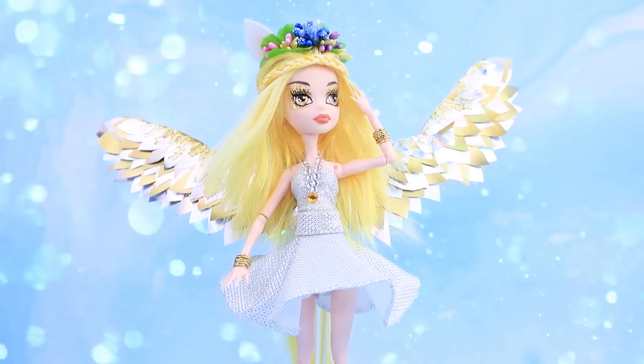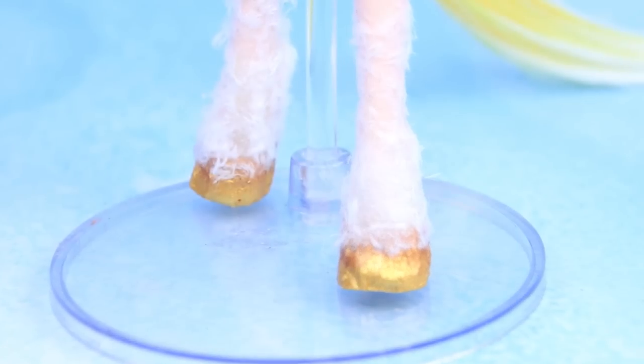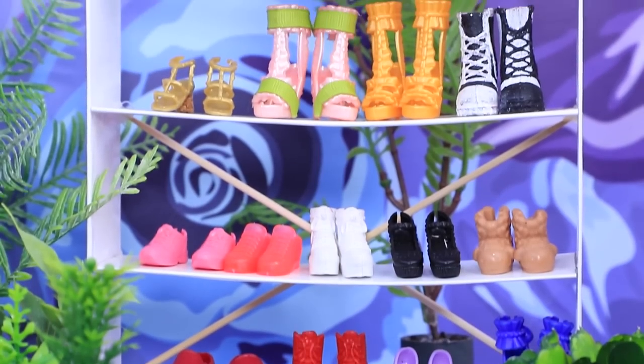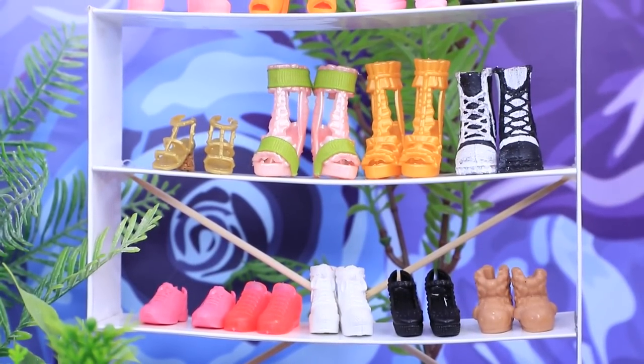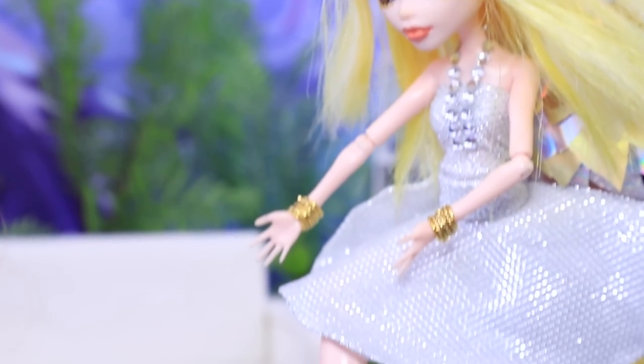Some magic, some creativity, and the Pegasus is happy again! Daisy needs new horseshoes — we can find her something in our shoe shop! Hi! Could you help me choose?